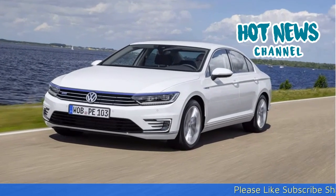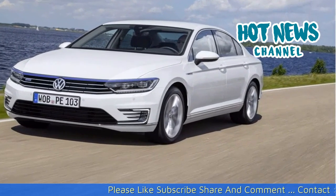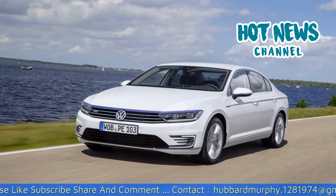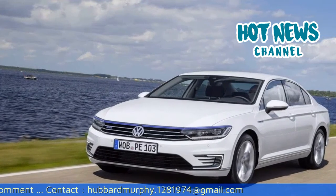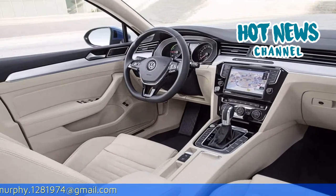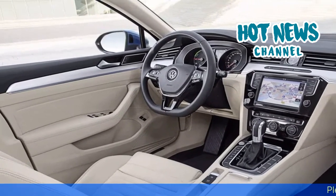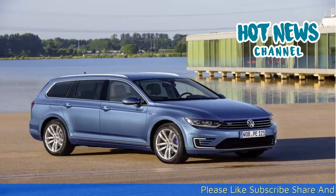2016 Volkswagen Passat GTE review. The Volkswagen Passat was one of our surprises of last year. During our drive we could make very few remarks about the midsize sedan from Volkswagen. Now Volkswagen is about to launch a plug-in hybrid variant of the Passat, and ahead of the market introduction we went to Amsterdam to review the 2016 Volkswagen Passat GTE.